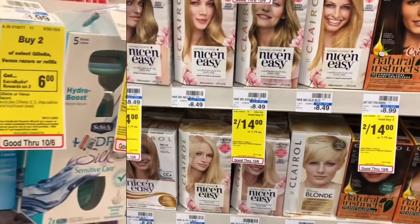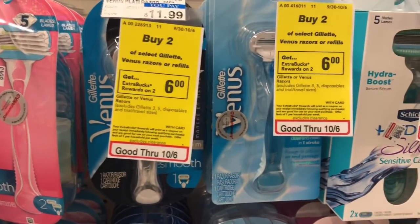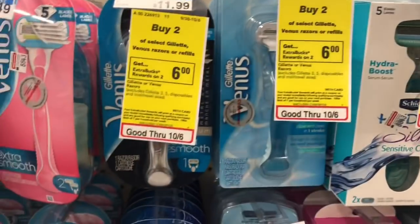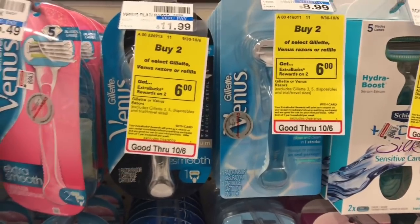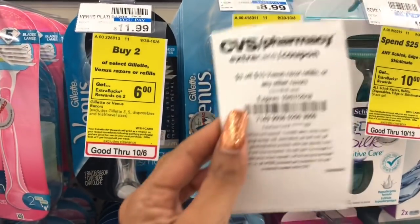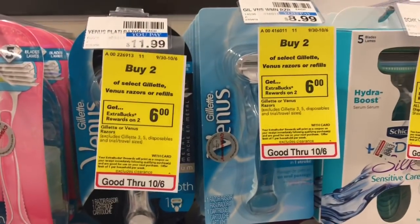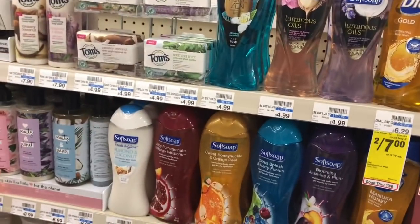Gillette Venus razors are going to be buy two get an $8 Extra Care Buck. These are $8.99 at my store. Use two of the $2 off one coupons from our P&G inserts. You'll pay $13.98 but get back $8 in Extra Care Bucks, making your final cost $5.98 or $2.99 each. If you have any CRTs like $3 off $15 Venus razors, stack with your coupons — you'll pay $10.98 but get back $8 in Extra Care Bucks, making your final cost $2.98 or $1.49 each, which is a great deal.